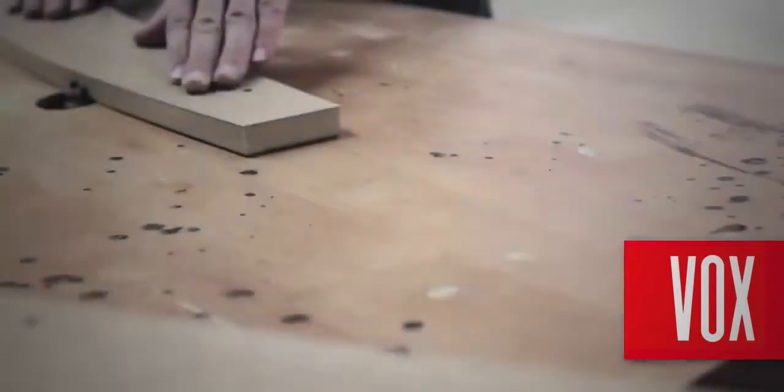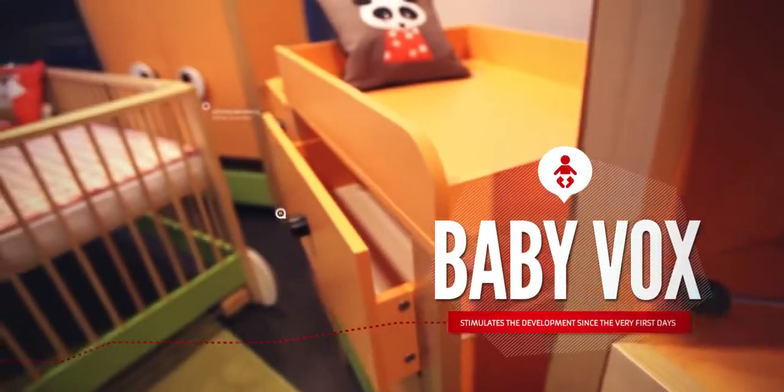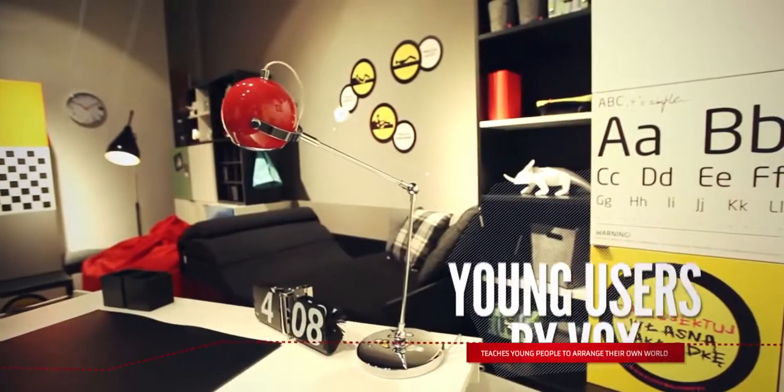Vox Furniture, leading manufacturer of furniture for children, teenagers and adults, has its own sawmill. It is the place where many great collections have been created. Mamama Collection stimulates the development of children since the earliest days of their lives.